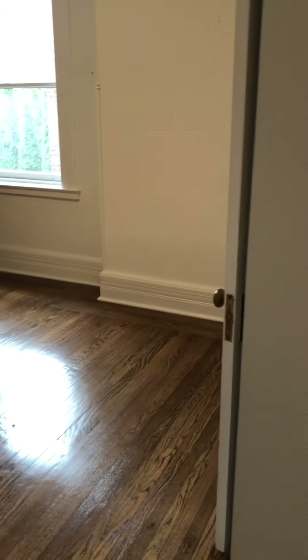This is the first of two bedrooms — bedroom one. Of course, this furniture will be moved out; she just moved out yesterday.